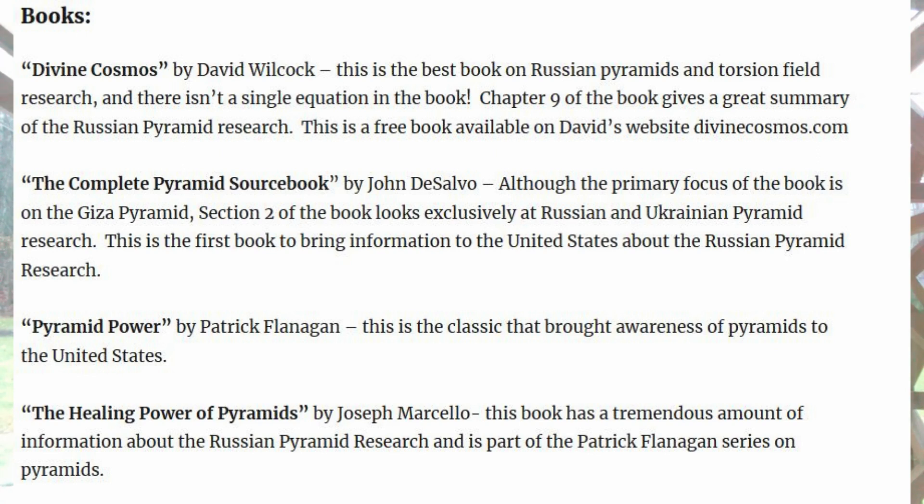Divine Cosmos is available as a free book you can read on the website. It gives a great summary of torsion field research and pyramid research, featuring both Kozarev and Akamov extensively, as well as a lot of cutting-edge theories as to why pyramids do what they do — fundamentally due to their ability to create torsion. There's information on why pyramids are good torsion field generators, and most importantly, the book also covers the topic of phi generators being the best torsion field generators.